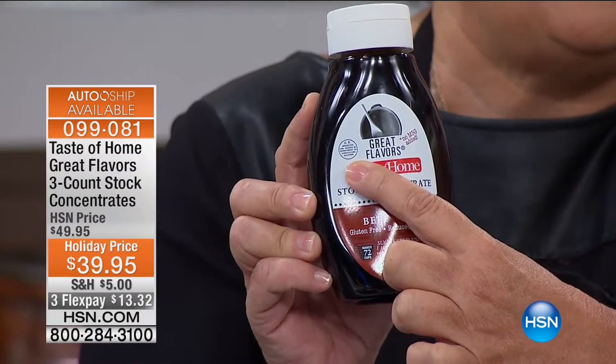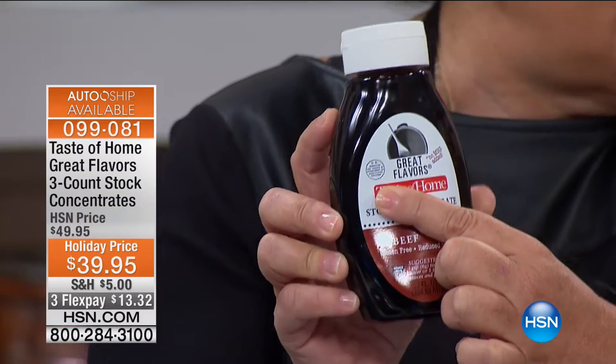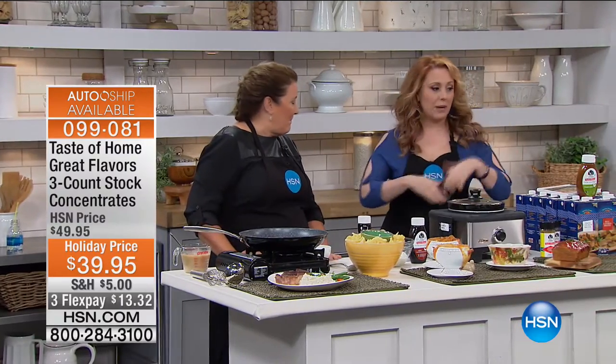You're getting three — the beef, the chicken, and the vegetable — plus the cookbook. I did one of the very first presentations of Taste of Home Great Flavors here at HSN. After the presentation I picked them up, got them home, and I've been cooking with them ever since.